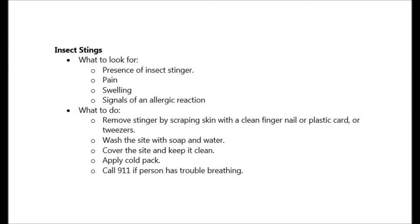Insect stings can occur at any time and any place. Here's what to look for: check for the presence of the insect stinger. The person will have pain, there will be swelling around the area, and they will show signs of an allergic reaction.